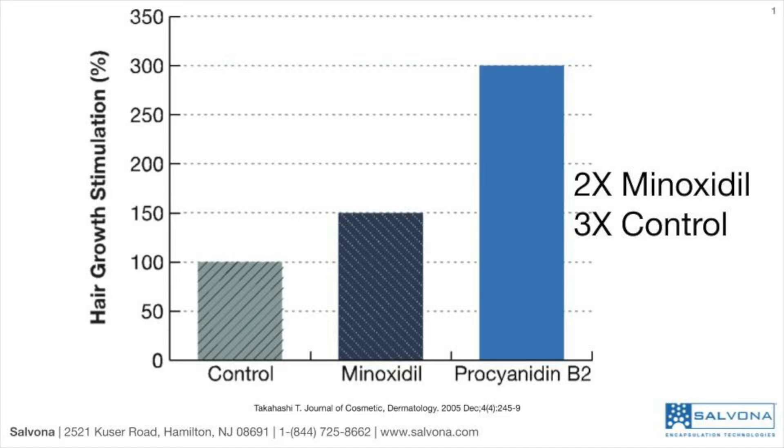Moreover, prosianidin B2 is boosting hair growth stimulation twice as much as the drug minoxidil, and three times more than the control.